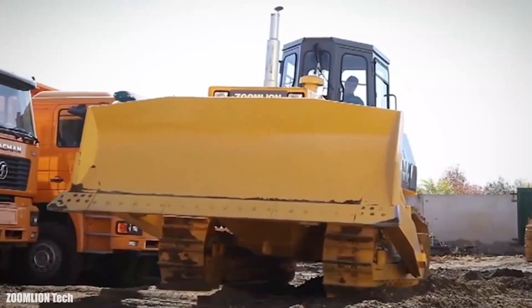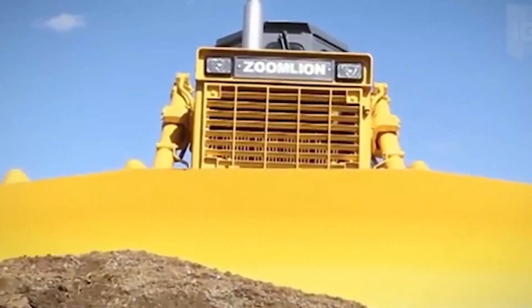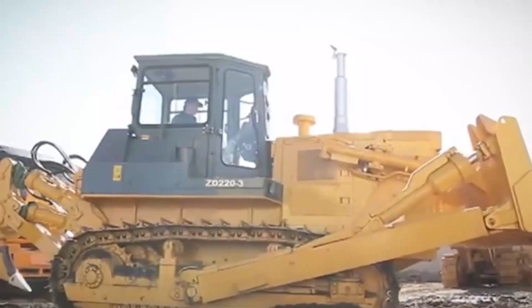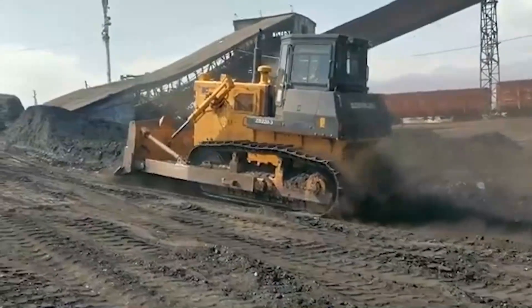Now let's talk about the ZoomlianZD220. This bulldozer is a monster in a good way. It's tough as nails and can plow through anything. But did you know that the ZoomlianZD220 is so massive it can create its own weather patterns? You heard it right.